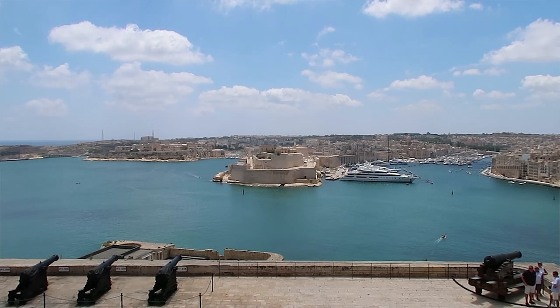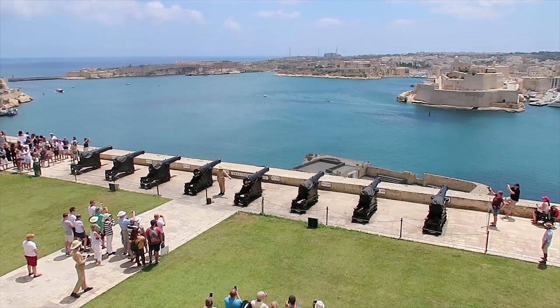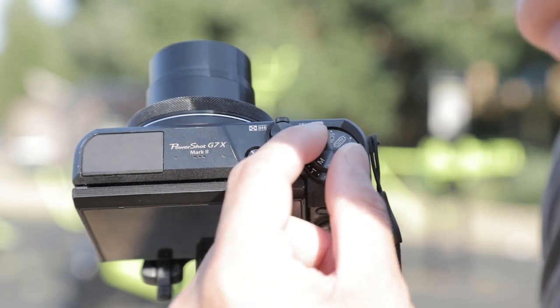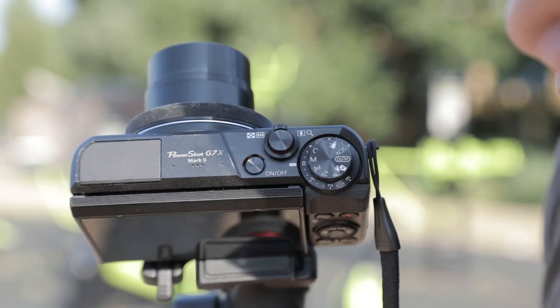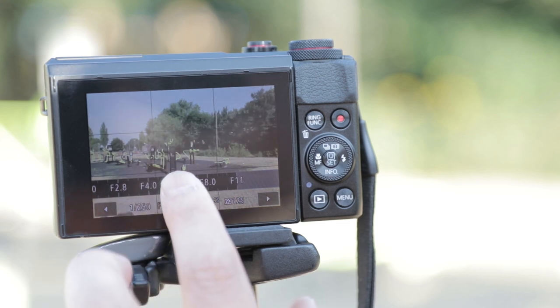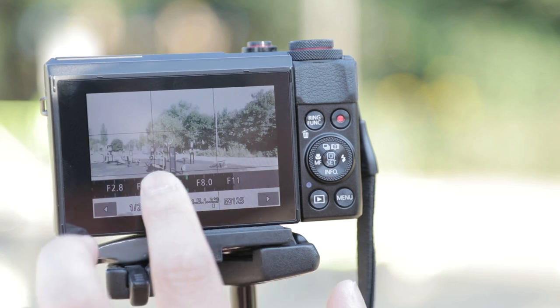With the G7X Mark II I'm always using it to film b-roll. A lot of the stuff that you've seen from my content is probably from this camera because it's just so easy. Another notable characteristic of this compact camera is that it features manual control for your video functions, so you can manually set your shutter speed, aperture, and ISO, giving you DSLR-like capabilities.